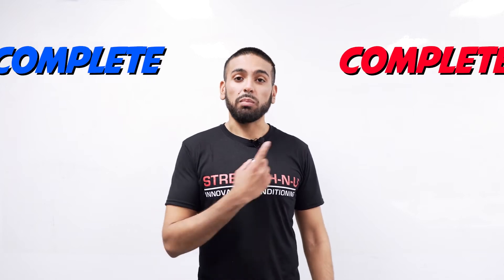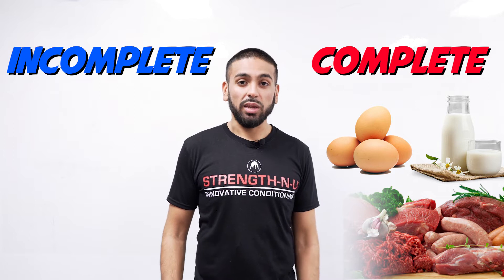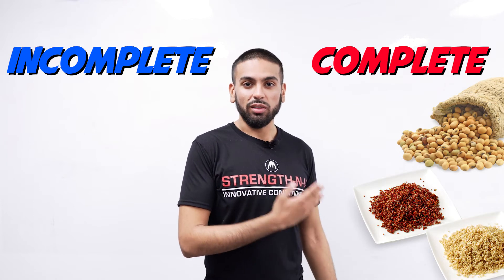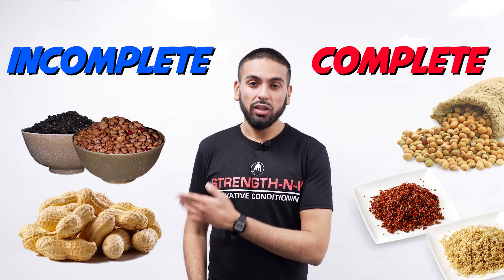Animal products like meat, eggs, and milk contain all 9 essential amino acids, which means that they are complete proteins. Some plant proteins like soy and quinoa contain all amino acids, whereas some others like beans and peanuts do not.